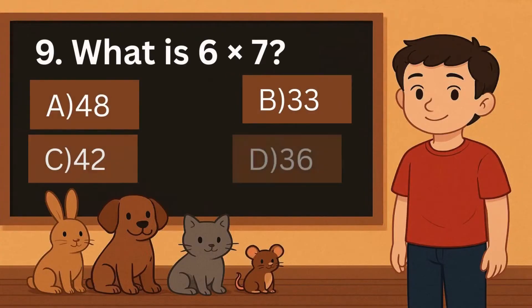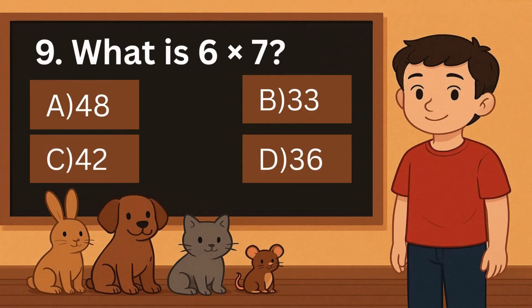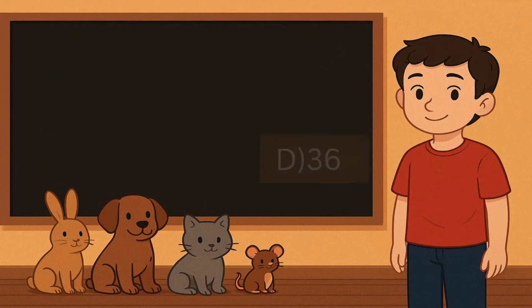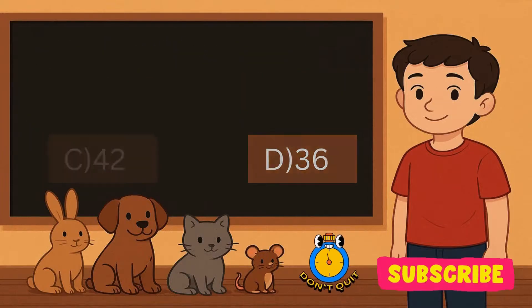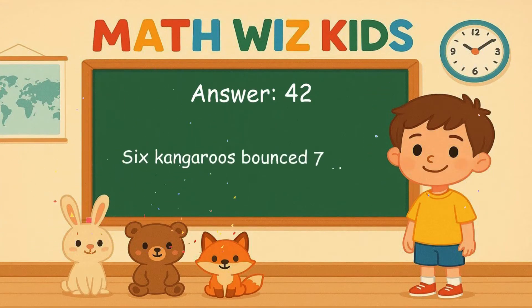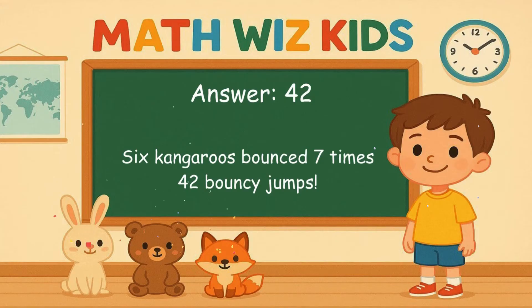9. What is 6 times 7? Is it A, 48, B, 33, C, 42, or D, 36? Correct answer is 42. 6 kangaroos bounce 7 times. 42 bouncy jumps.